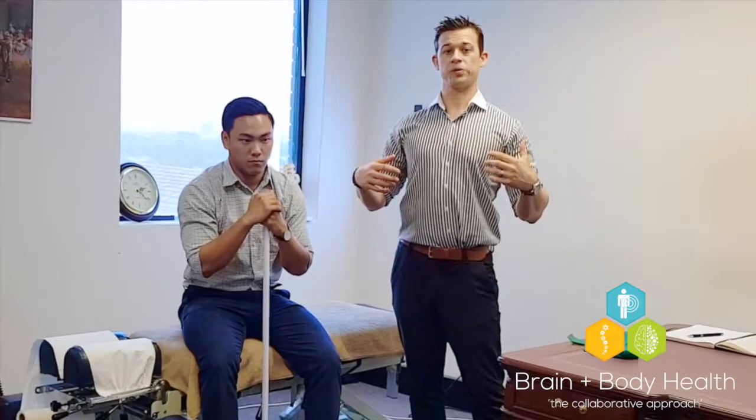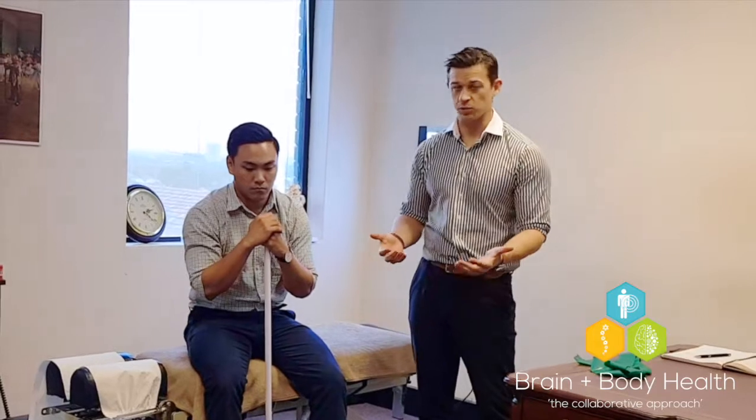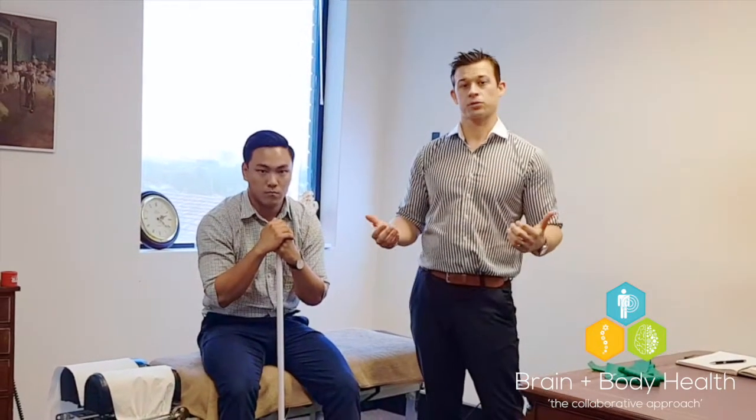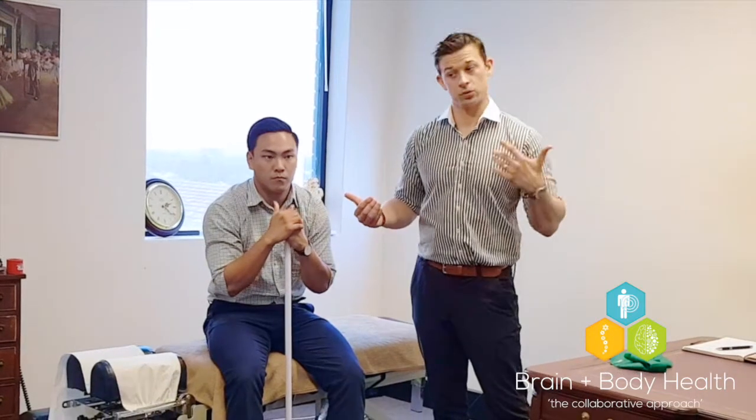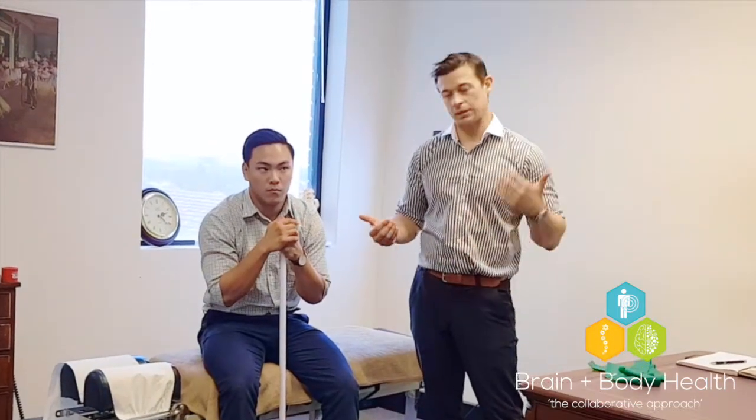We want good postural position whenever we're doing any exercises, but also day by day. Good shoulder posture is really key for long-term shoulder joint health, but also neck health — because if you've got bad shoulders, you're going to get a bad neck.